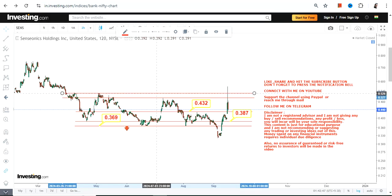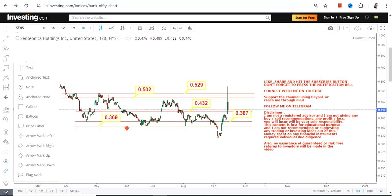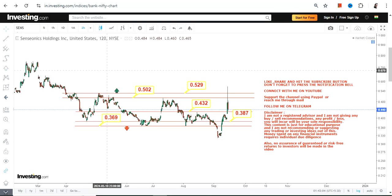Because the stock is sustaining above all these levels — 0.36, 0.38, and 0.43 — what we have in front of us are 0.50 and 0.52 or 0.53, which is our next target or next resistance on the upside. These two levels are your big resistance, and once the stock surpasses and sustains above 0.53, it will be a potential breakout that starts thereafter.